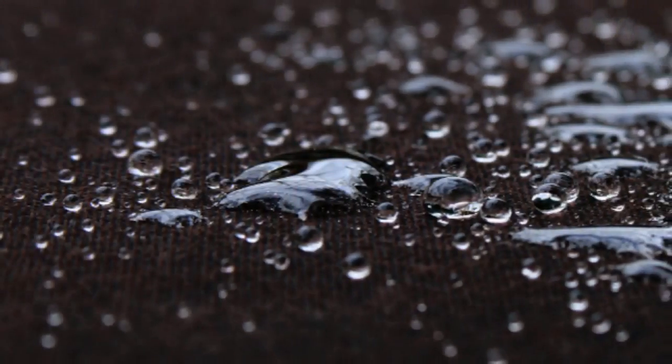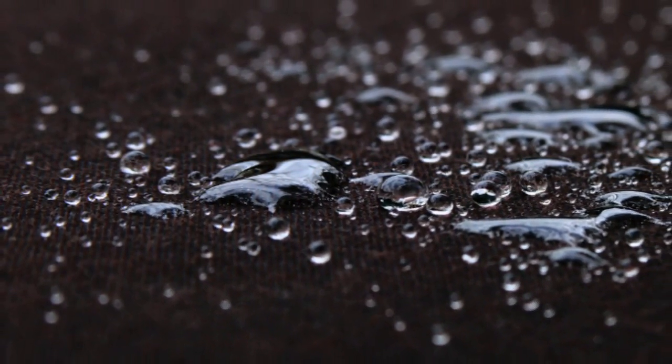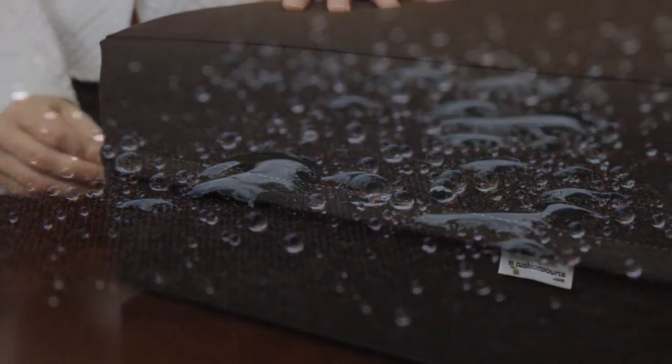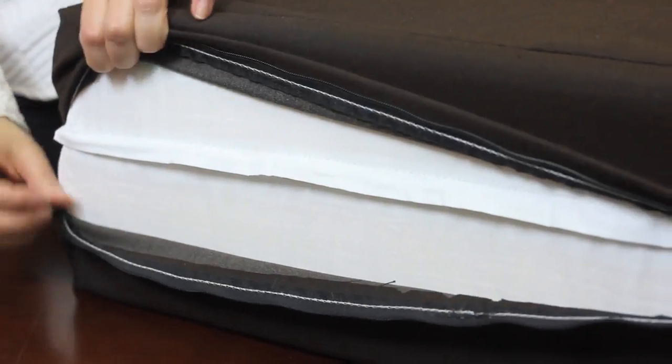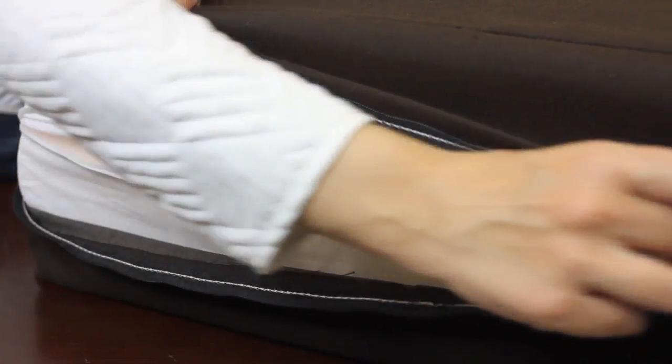You wanted a cushion that would defy the worst of Mother Nature. We solved this by wrapping our enclosed layer fill with our weather-resistant ticking, which is made with a zipper for easy drainage in the event of a heavy downpour.